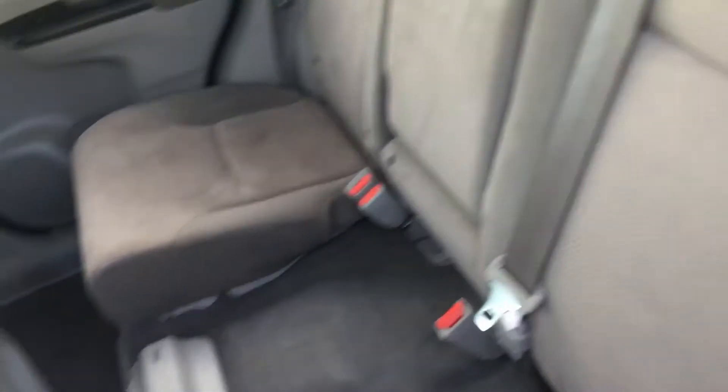The other side has the same folding mechanisms. This is a 60-40 split, as you can probably tell. Once it's in place it clicks, same as the other side — everything clicks when it's back and locked.